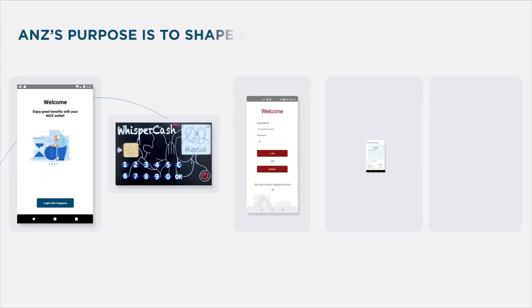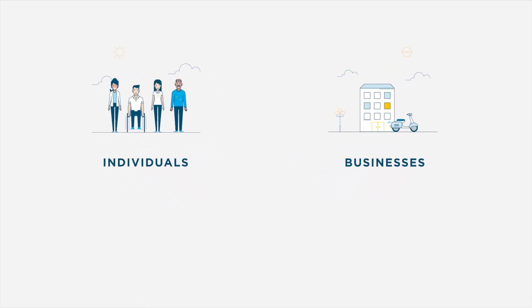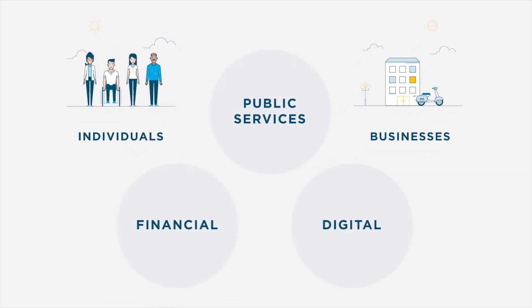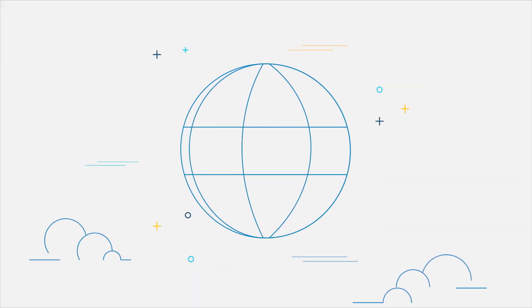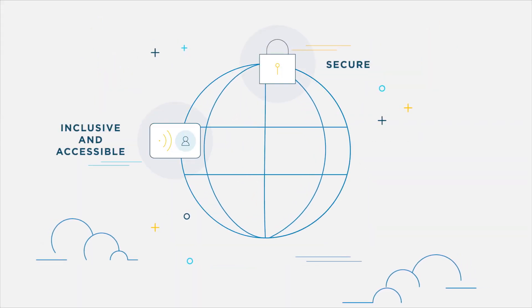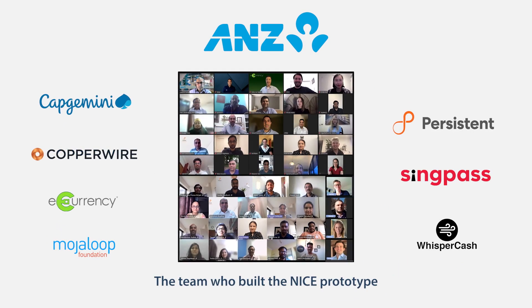ANZ's purpose is to shape a world where people and communities thrive. We believe that a considerately designed CBDC using public-private infrastructure can work to deliver a more accessible and inclusive future where people are empowered through digital solutions.